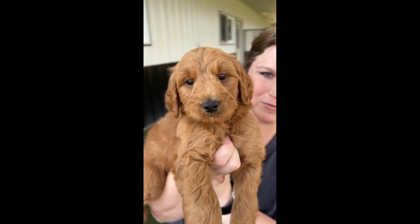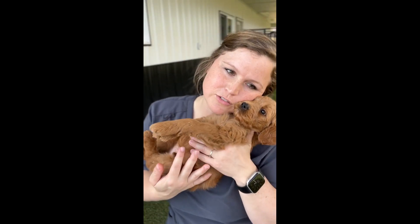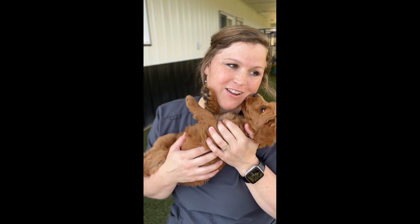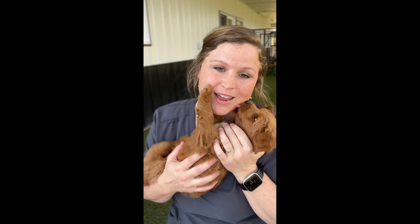And he is as handsome as ever. Mr. Black likes to cuddle, super sweet. We just got done eating lunch, came outside and played, and now it's nap time.